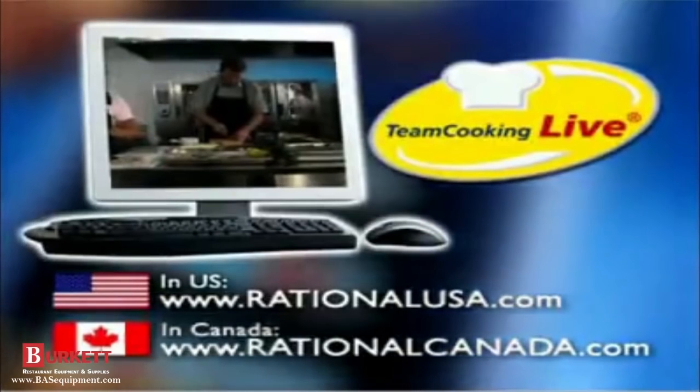There is no doubt that the technology behind the Self-Cooking Center will one day find its way into the home kitchen, but if you are a food service professional or part of the culinary industry, your operation can benefit from this amazing technology today. Register for a free Rational Team Cooking Live demonstration.